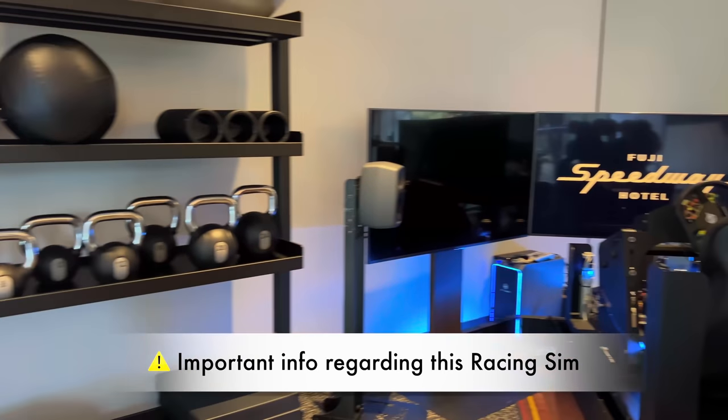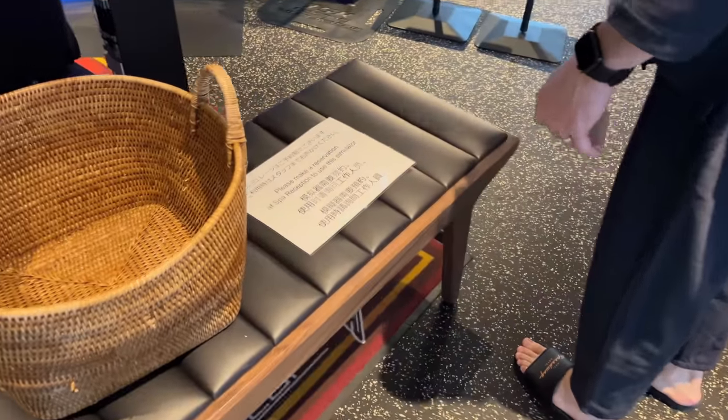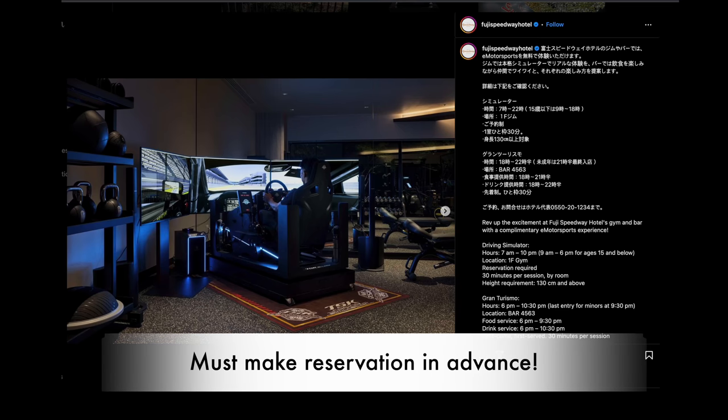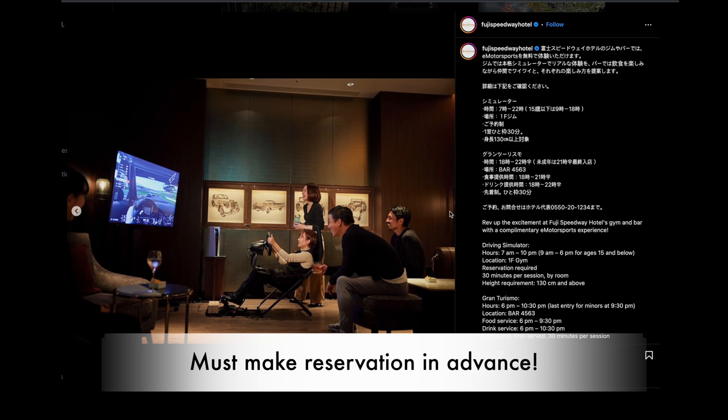I need to tell you some very important information about the racing simulator. They do offer a racing simulator, but we could not try it because it requires a reservation and we didn't know that. If you want to do it, please make sure to reserve it in advance.